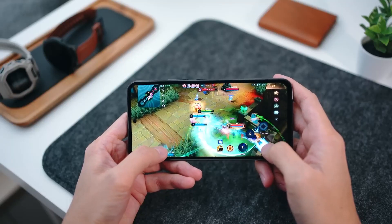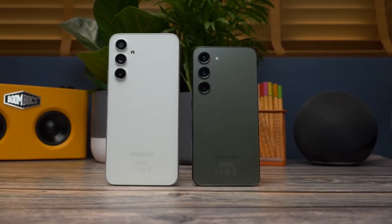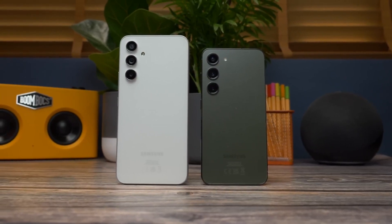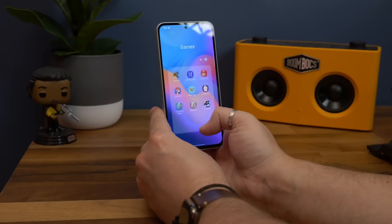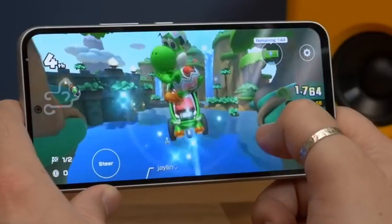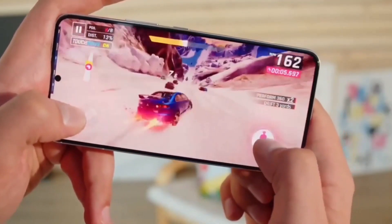The device comes with stereo speakers, an in-display fingerprint reader, and is rated IP68 for dust and water resistance. It runs on the Android 13 operating system, and Samsung's track record suggests it will receive at least four major Android OS updates, potentially supporting up to Android 17.